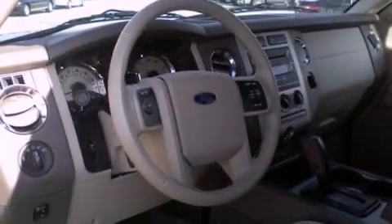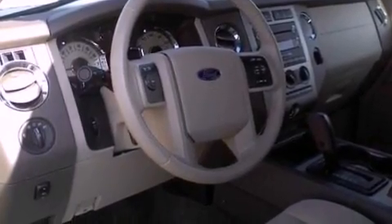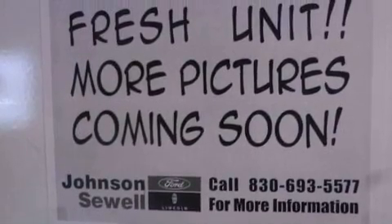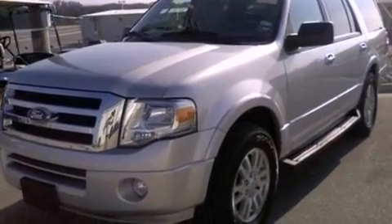Heater vents for rear seat passengers, cruise control, an auto dimming rear view mirror, a premium sound system, a leather wrapped steering wheel, a trailer hitch receiver, running boards, dusk sensing headlights, and parking distance sensors.